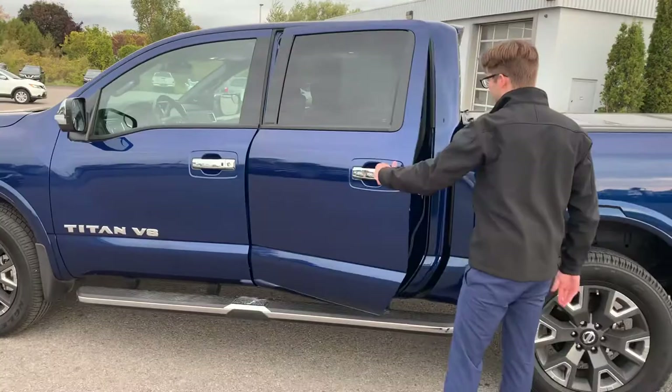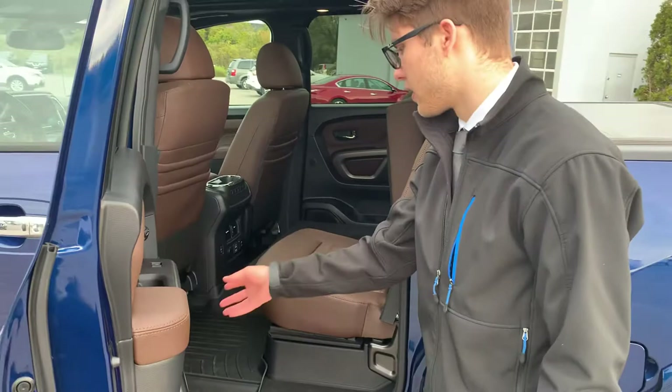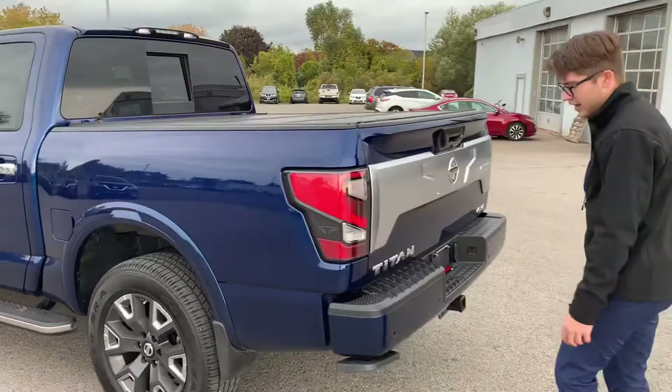Coming around to the back — nice spacious interior. This is the crew cab, so it does have a bigger back seat with big back doors and all the interior features you're going to want back there as well: heated seats, USB power plugs. It's got it all. Nice big 20-inch rims on it too.